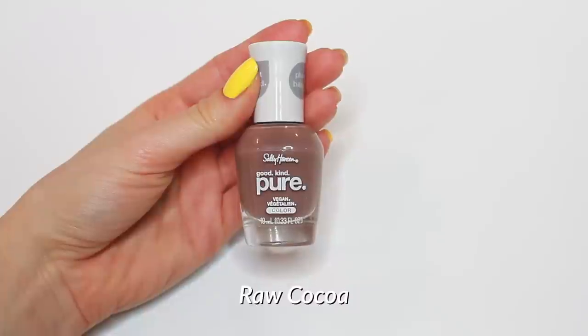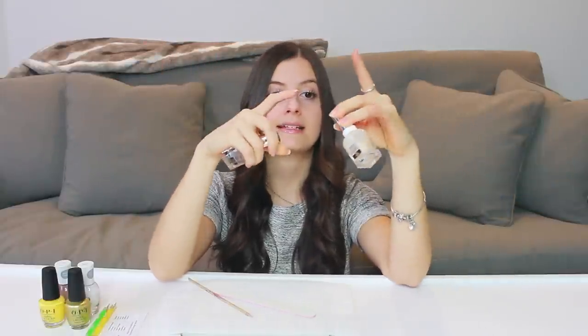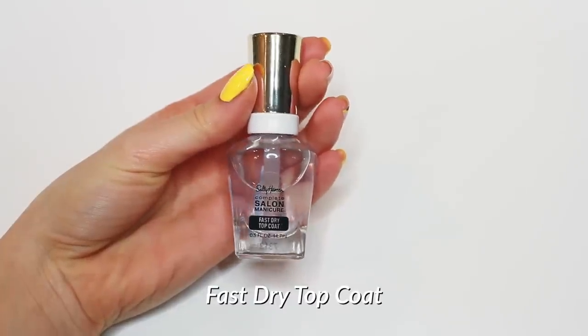The two Sally Hansen Good Kind Pure shades I chose for this design are called White Tea and Raw Cocoa. For base and top coat, I'm using polishes from the Sally Hansen Beautifier collection, which is their nail care line. This is their nail primer — I've had this bottle forever and it's still going strong, not gotten thick. I love it as a nail primer. Their fast dry top coat is also a must-have. I also have a couple of dotting tools — a medium point and a smaller point — to make the sunflowers.